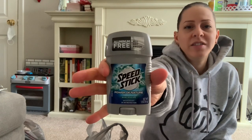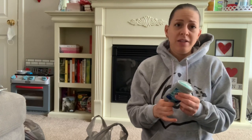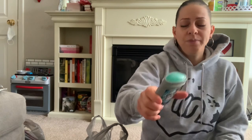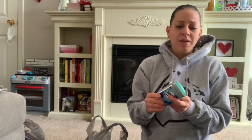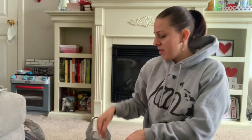I also picked up this Speed Stick aluminum-free deodorant in the Avalanche scent for my son. He's about to turn 12 and going into his teens — he's using deodorant, manly body washes, cologne — all the smell-good stuff.